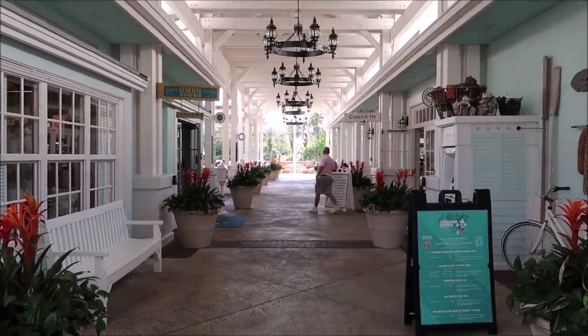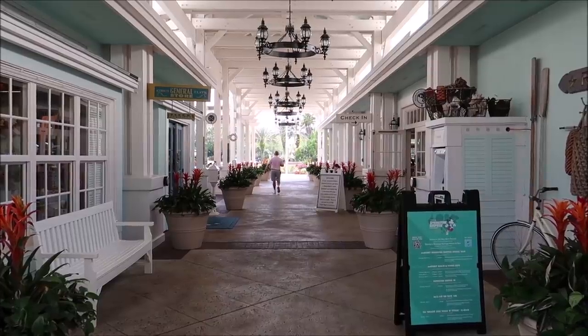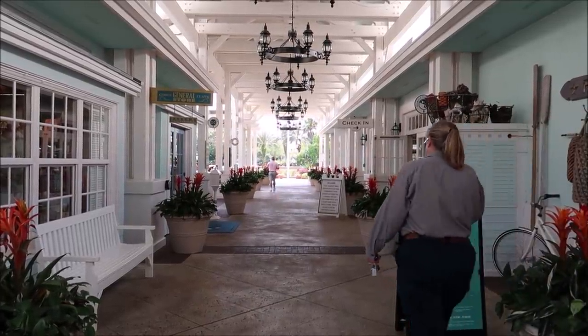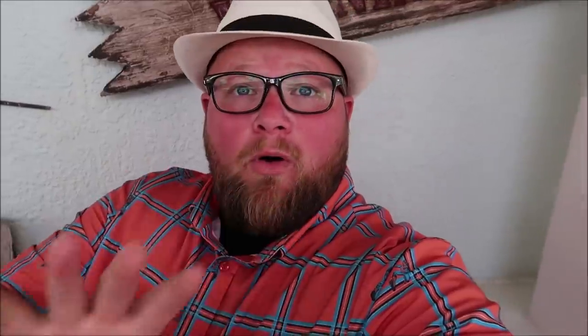I'm gonna give you a grand tour of the resort and point out a couple of my favorite spots, including the Gurgling Suitcase, which is one of my favorite little lounges on property, and then a little bit later on we're going to Olivia's. Old Key West is a Disney Vacation Club resort, but that doesn't mean you can't stay here. I like the layout — it's a little bit special and different.